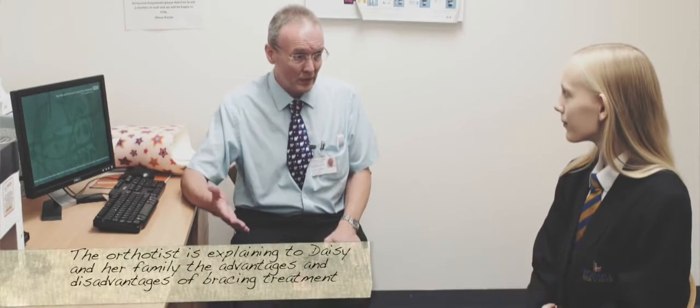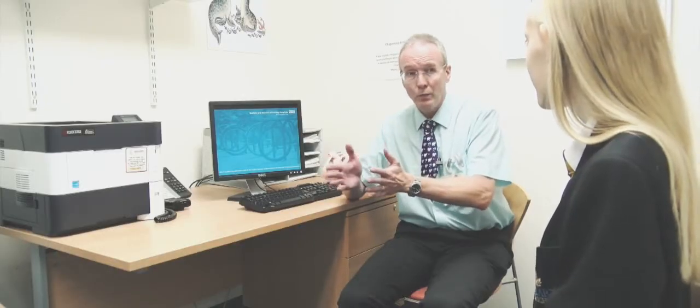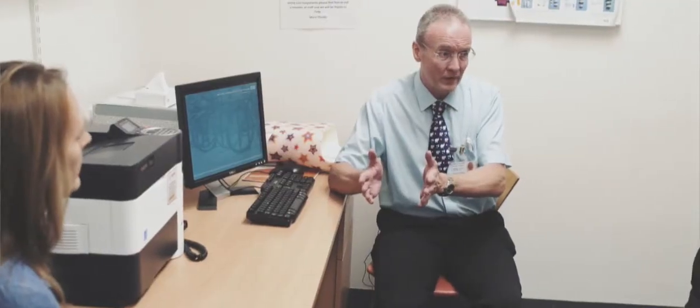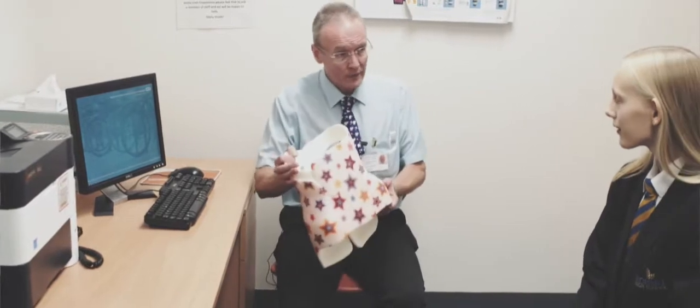I'm responsible for doing all the bracing for scoliosis. We've already gone through what scoliosis is and decided that you're an ideal candidate for a brace, because you do have a curve but it's not too big at the moment, and you've still got quite a lot of growth left. I've got a type of brace here that we use — this is what they look like.